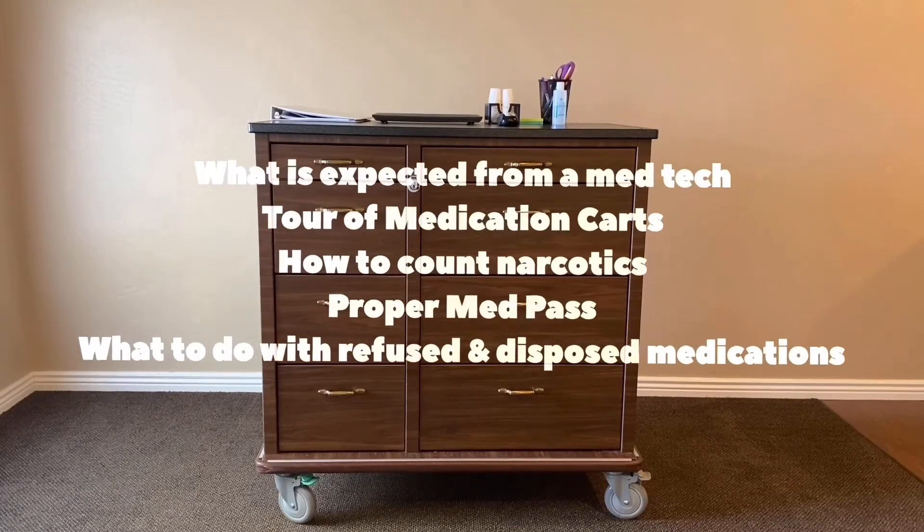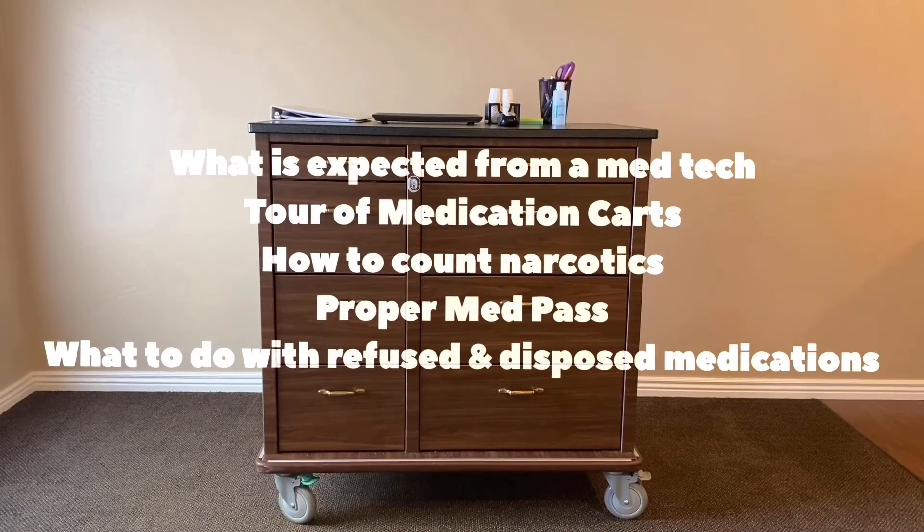In this video, we will cover the following: what is expected from a med tech, a tour of the medication carts, how to count narcotics, how to perform a proper med pass, and what to do with refused or disposed medication.